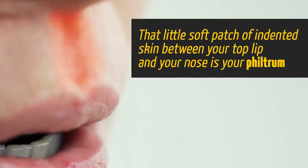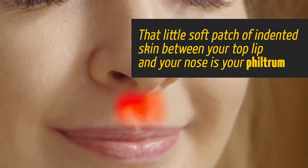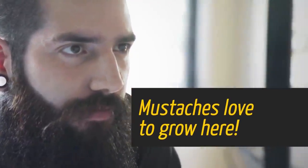That little soft patch of indented skin between your top lip and your nose is your philtrum. Mustaches love to grow here.